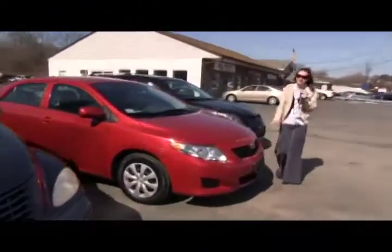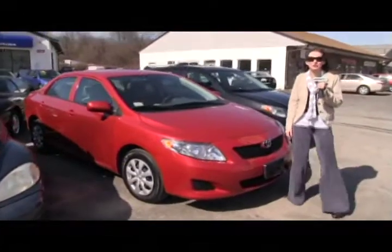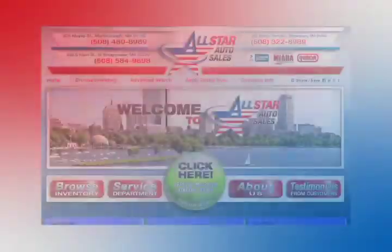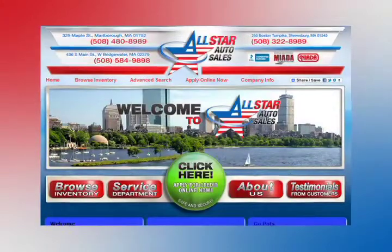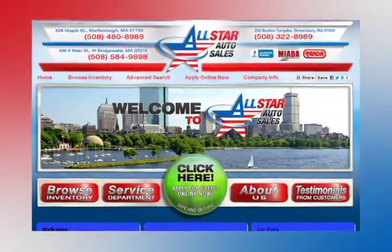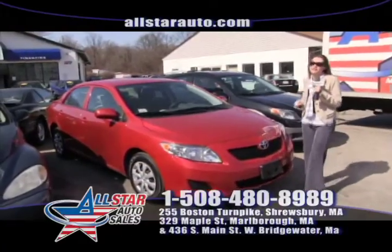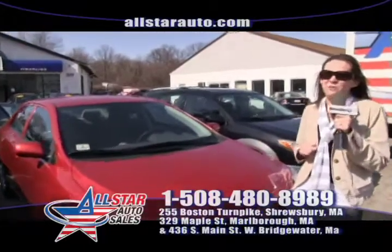Next on our show today we have this gorgeous 2009 Toyota Corolla. Only one owner on this vehicle — it is fully loaded with very low miles. Make sure you give us a call today at 508-480-8989, and check out the pictures we have on our website at allstarauto.com.